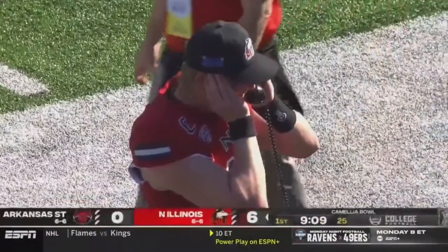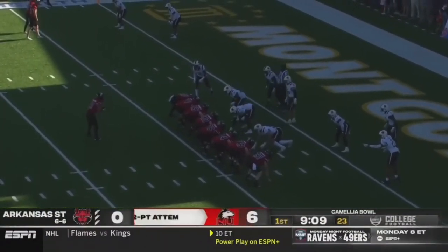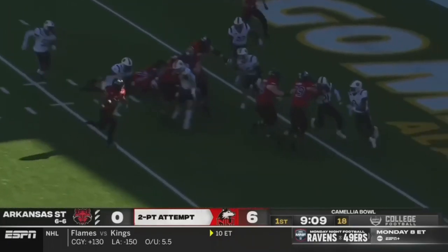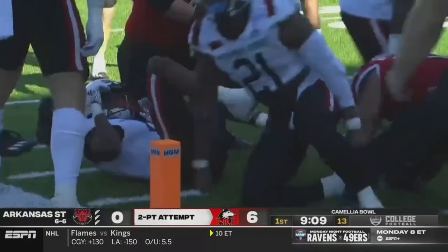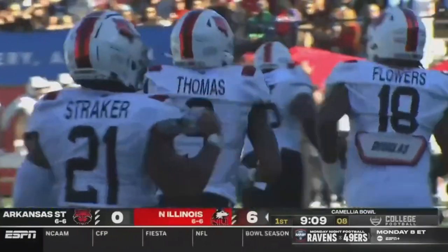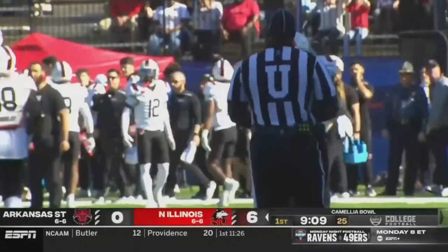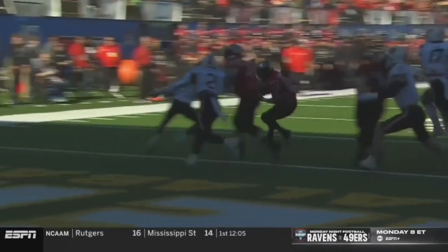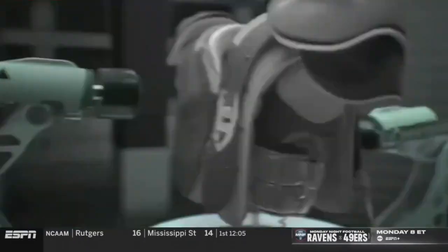NIU looks like they're going for two. Gavin Williams, the running back, is out there to take the snap. A hard hit and he's going to be stopped short of the goal line. Travion Thomas in on the tackle and the stop, so it's 6-0 NIU. Interesting decision — Thomas Amick loves and embraces the analytics — but this time it doesn't pay off. A nice stop on the two-point conversion, but Northern Illinois scores first.